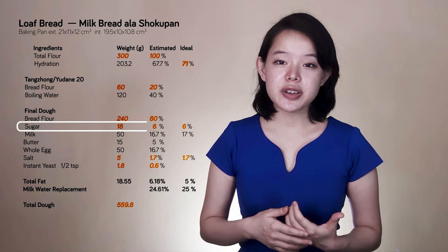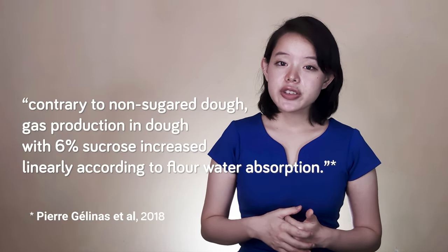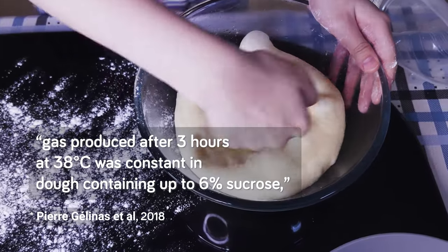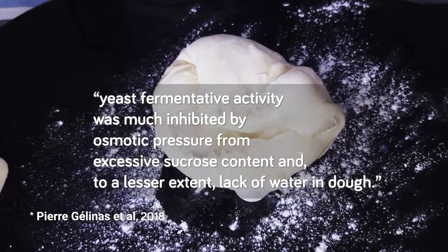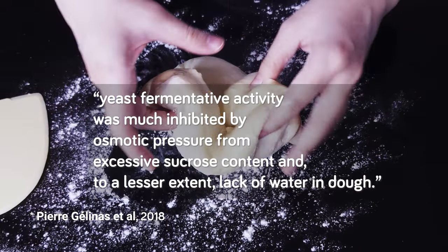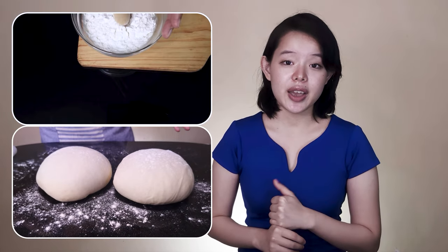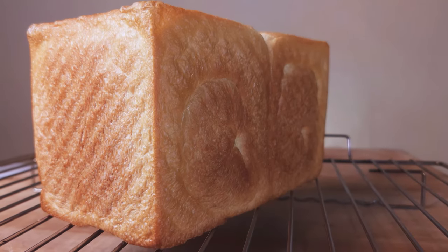The amount of sugar — 6% baker's percentage — has been quoted in many publications. From a paper on the effect of sucrose and water on yeast gassing power: contrary to non-sugar dough, gas production in dough with 6% sucrose increased linearly according to flour water absorption. Gas produced after 3 hours at 38°C was constant in dough containing up to 6% sucrose. Also, yeast fermentative activity was much inhibited by osmotic pressure from excessive sucrose content. Since we're using sugar, we need enough water in the dough, otherwise the dough might not turn out as fluffy and airy — but we've already accounted for that, so 6% sugar should be okay.